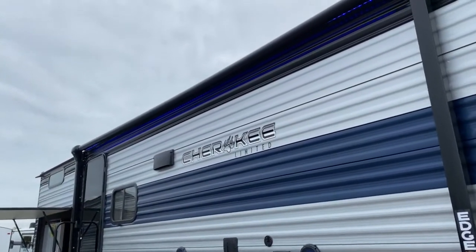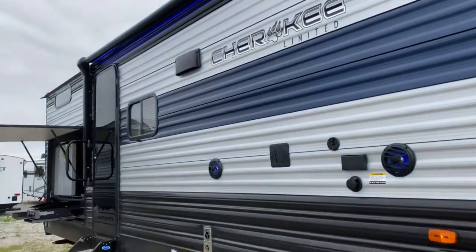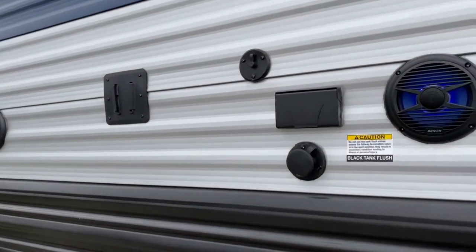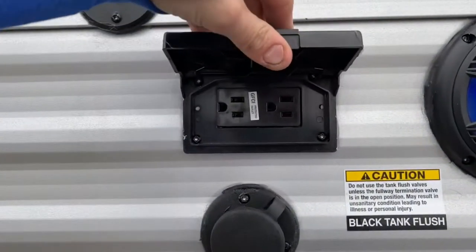It has a large lighted and power awning. As you can see, it does have blue LEDs up underneath there, and the blue LEDs do extend to the outdoor speakers. It's also got a TV mount, cable and satellite hookups, and an outlet.